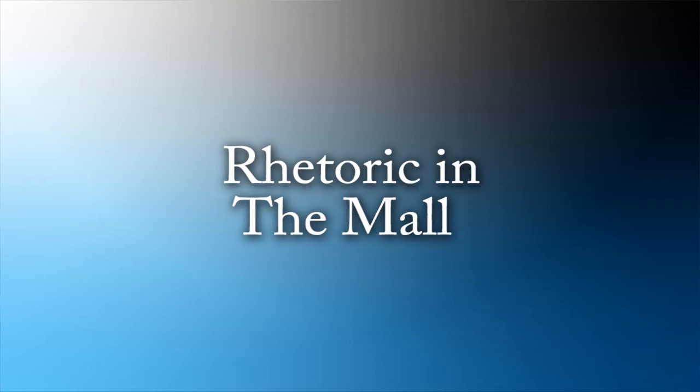And here we enter the gold mine of commercial rhetoric. Gardens Mall.